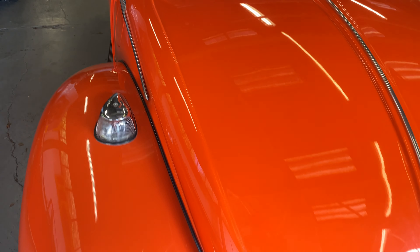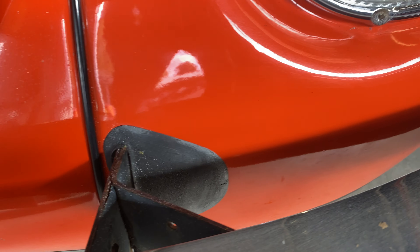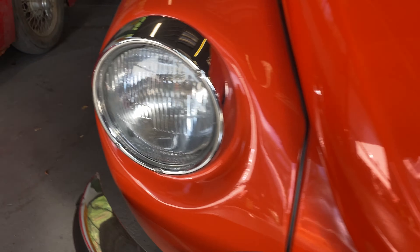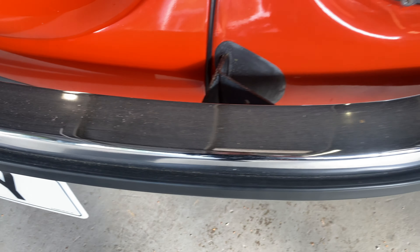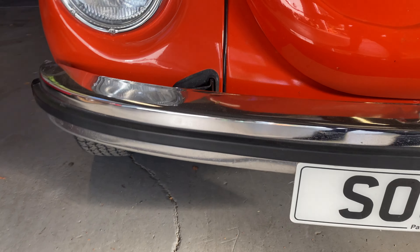Looks really good, nice and shiny. As we come down the bottom half there are a few little stone chips underneath the bonnet. Nice and tidy around the light surrounds, which are lovely — no picking on those. The lights themselves are nice and clear, no cracking or stone chips in the glass. The bumper itself is nice and straight.